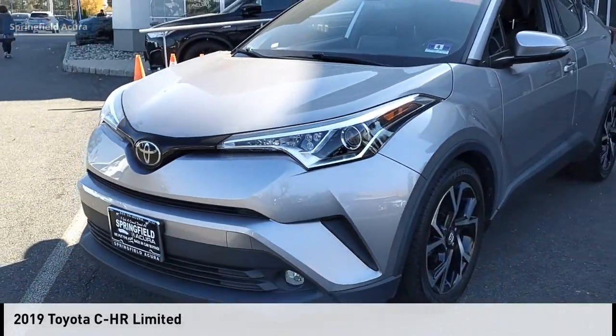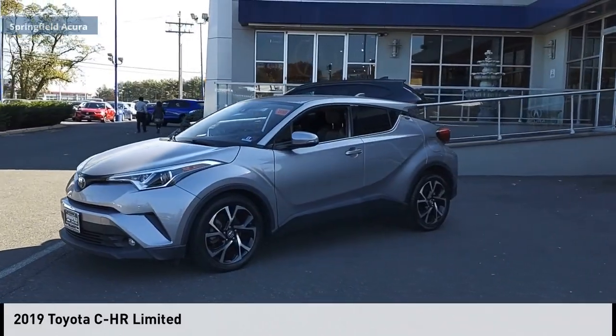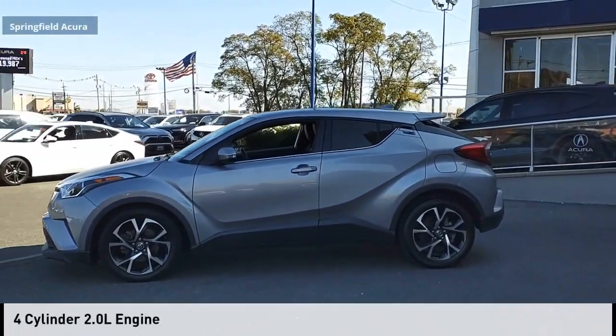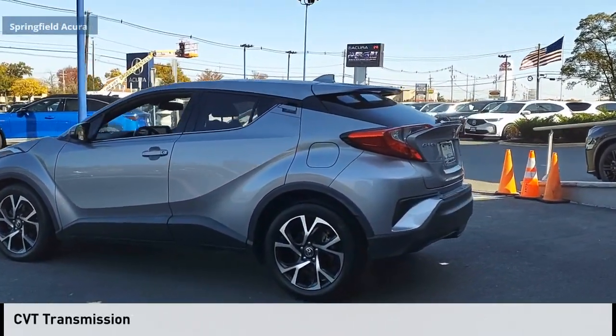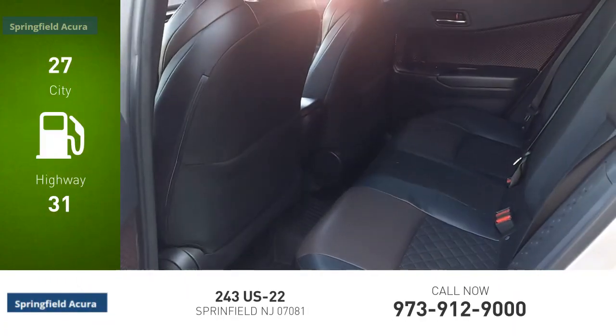Make a great choice today with the 2019 CHR. This vehicle is powered by a front-wheel drive four-cylinder 2.0 liter engine and comes with a continuously variable transmission. Great fuel efficiency saves you money by requiring fewer trips to the gas station.